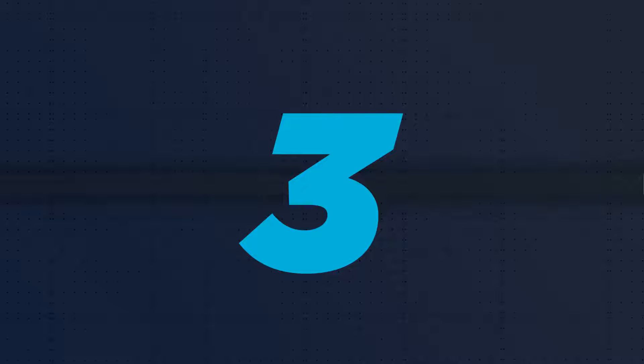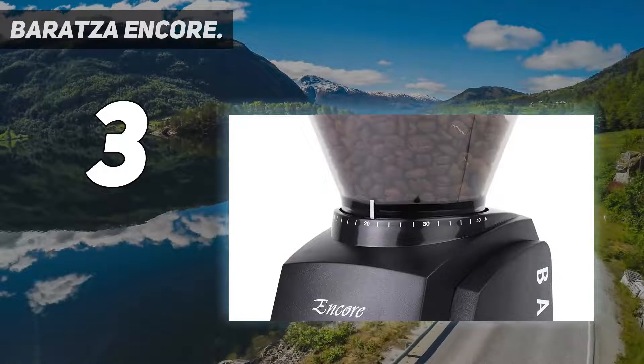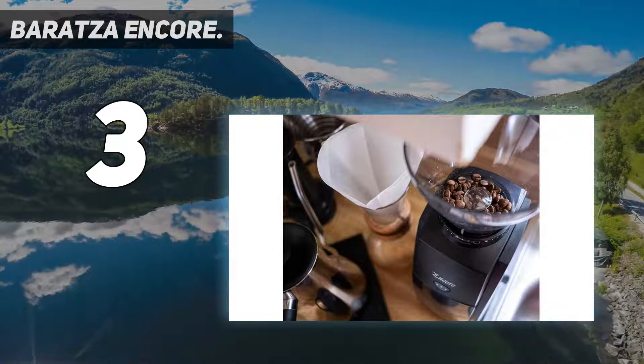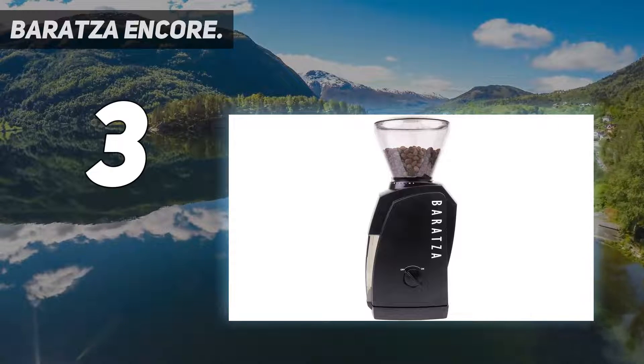At number 3: the Baratza Encore. The Baratza Encore is a cheaper version of our top pick for the best coffee grinder. You are dropping a few of the fancier features here, like grind time control and a high-quality burr set.